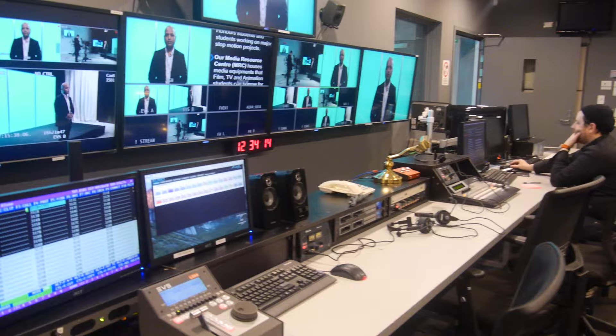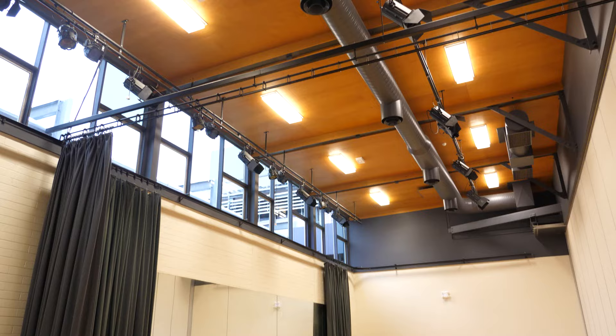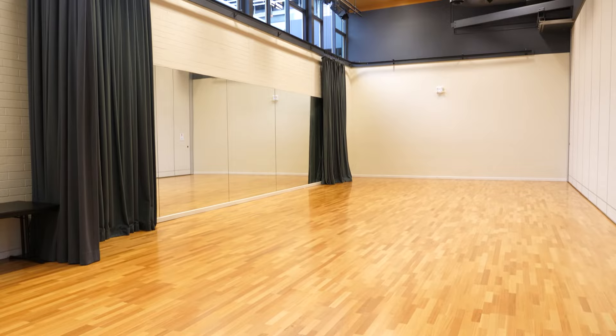Drama students also have access to our media facilities including our amazing television studio equipped to industry standard. The television studio is used by our acting and directing students for their acting and screen electives. Drama students also have access to two dance studios equipped with sprung floors and the capacity to transform into state-of-the-art performance environments.